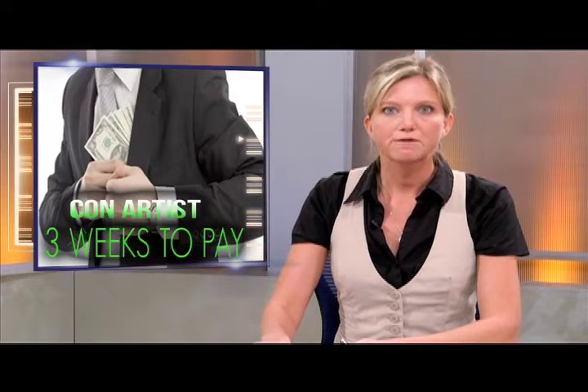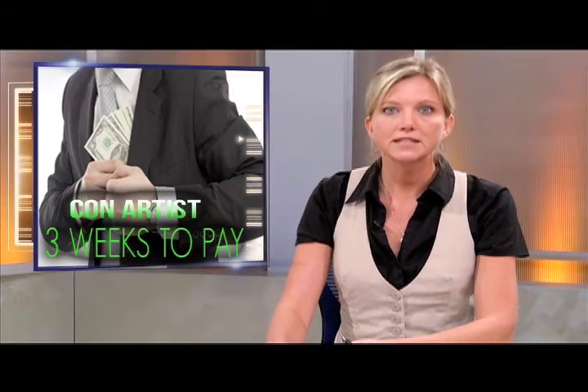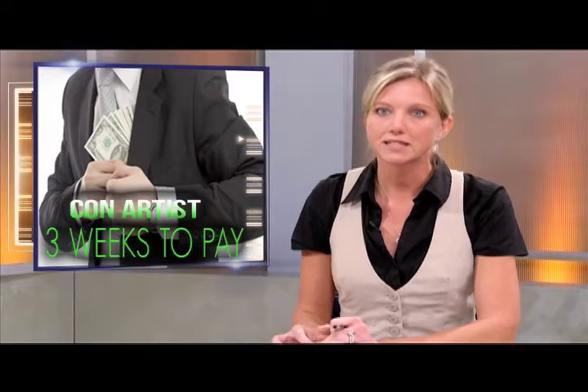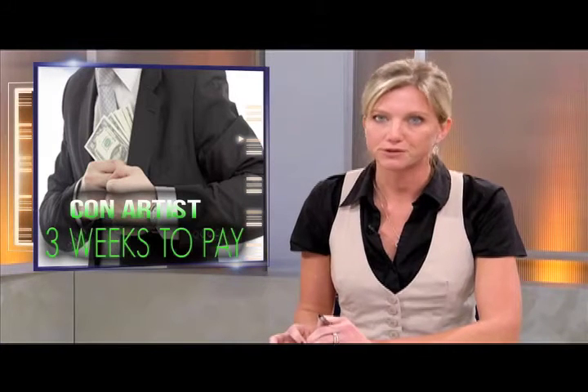A Shelby man accused of selling fake Eminem and Rihanna concert tickets was given an extension on his sentencing, promising to pay the remaining $1,000 he owes in restitution. Thomas Pippa was scheduled to be sentenced, including full payment of $1,600, but Judge Joseph Toya agreed to delay the sentence after Pippa said he could pay $600 that day and pay the rest by continuing work. Back in September, Pippa pleaded no contest to fraud between $1,000 and $20,000, as well as being a four-time habitual criminal. The maximum penalty is 15 years in prison. He will pay the remaining restitution in the next three weeks.